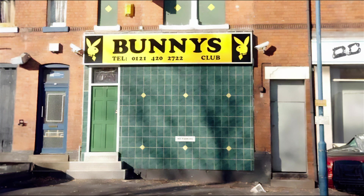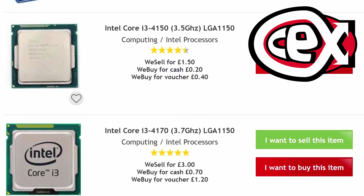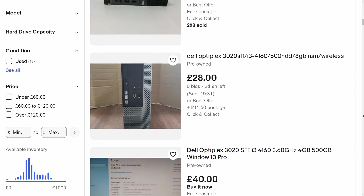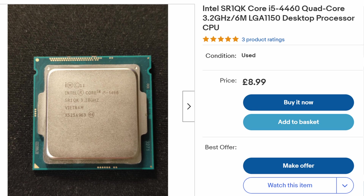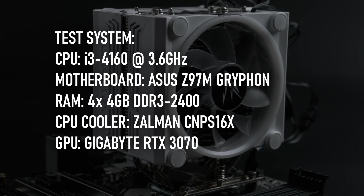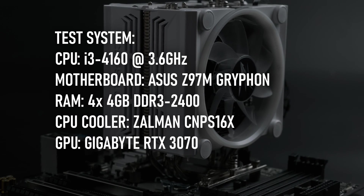If you're in the UK, you probably have a CEX franchise somewhere near you, and if it's within walking distance, you too could hypothetically pick up a Haswell i3 like this one, or maybe even a better one, for £1 or £2. Given the abundance of 2014-vintage office pre-builts on the used market, this shouldn't be a huge surprise, especially as anyone upgrading an Optiplex from this era could easily step up to an i5 for less than the cost of a takeaway. I'm testing it using an Overkill Z97 motherboard with 16GB of DDR3 2400 and a Gigabyte RTX 3070.